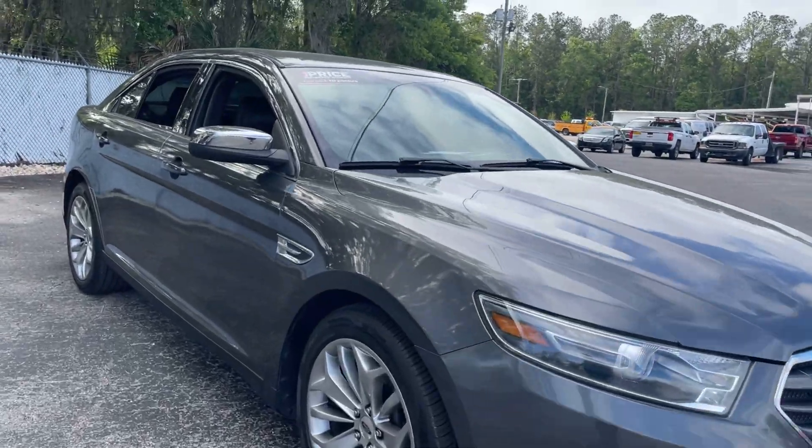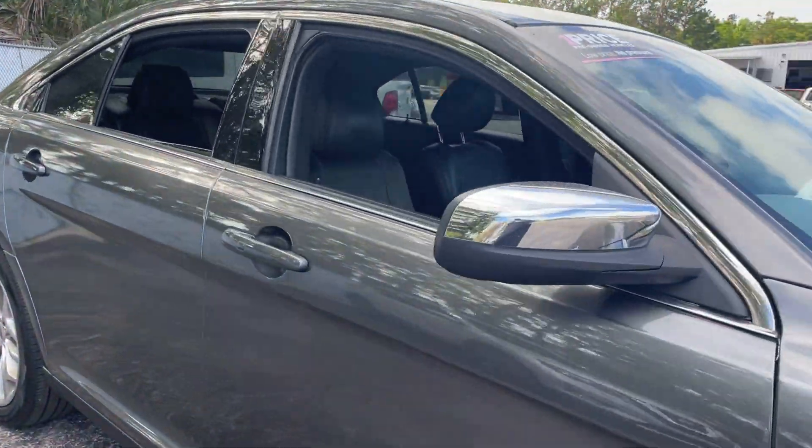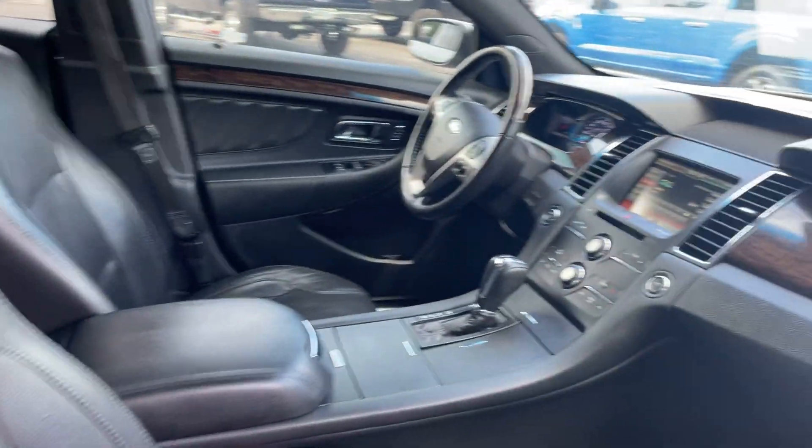This is a 2015 Ford Taurus, gray over black leather interior.